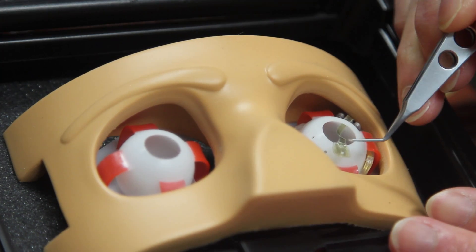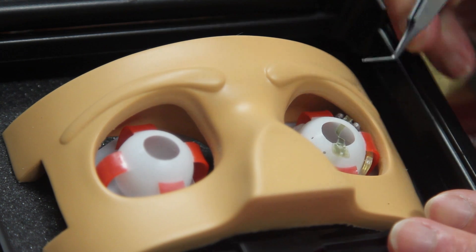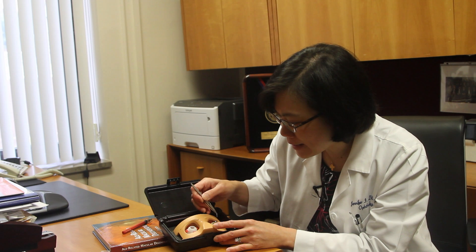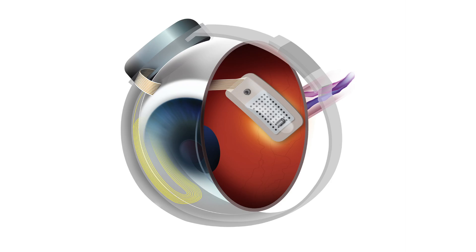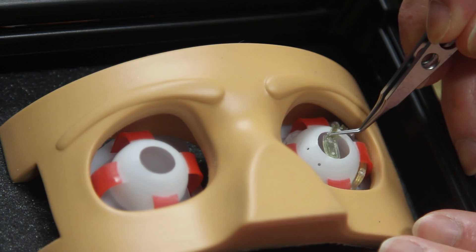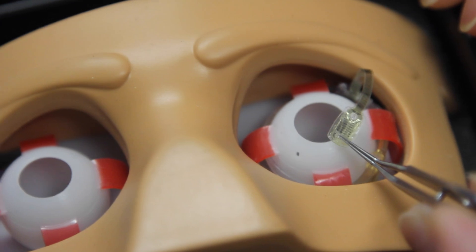This is a model of the Argus II implant, which is totally self-contained around the eyeball itself. The hardware goes around the eye and is connected to this electrode array — the piece that sits on the retina and stimulates it. If you look closely, you'll see 60 little dots here. These are the electrodes that sit on the retina and stimulate it with electrical impulses.